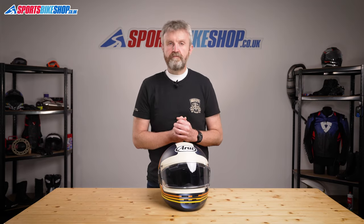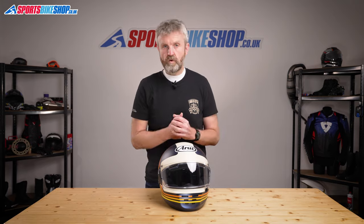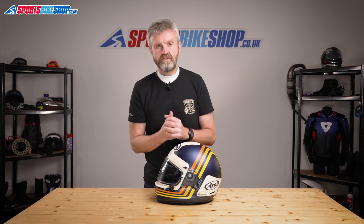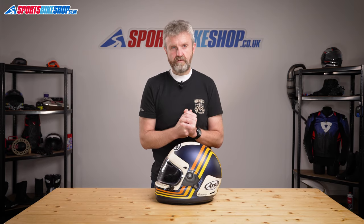This helmet has been around since 2020, and as we record this, we've had 15 customers who've left a review for it. Only one of those reviewers left less than a maximum five stars, and that was a four-star review because he felt the visor latch was a bit fiddly. It's hard for me to disagree with him — it does take a while for that to become second nature. I've used that visor latch on several different Arai helmets now, and after a while you do get used to it, but it does feel fiddly at first.